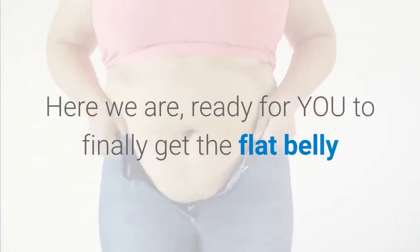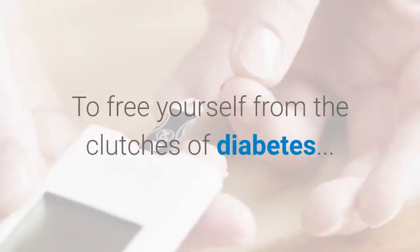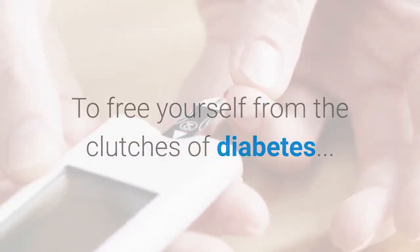We are ready for you to finally get the flat belly and slim body you've been dreaming of and which you deserve, and to free yourself from the clutches of diabetes.